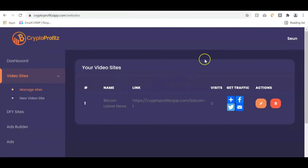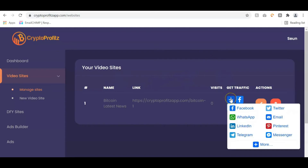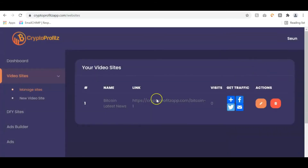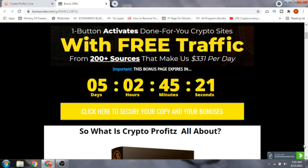To get traffic to this site, just go to the one-click traffic source that gives you access to 200 traffic sources — share the website on Facebook, Twitter, WhatsApp, email, LinkedIn, Pinterest and get tons of traffic to your website. That was the demo video.